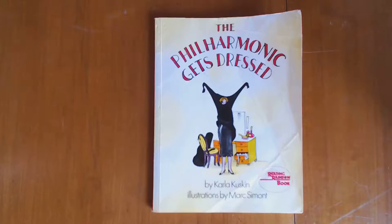And when it came, I was surprised. I liked it, but it was something I wasn't expecting — and I really should have expected it, because it told me what it was going to be about right in the title. So today I want to talk to you about The Philharmonic Gets Dressed, written by Carla Cuskin and illustrated by Mark Simons.